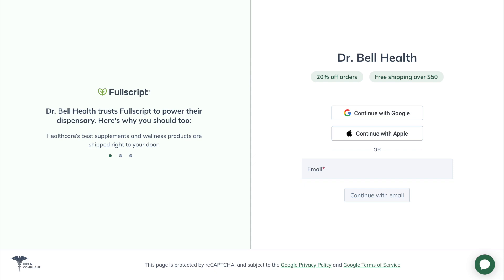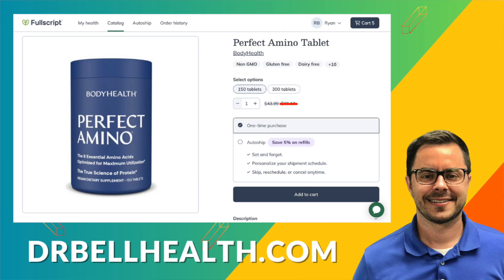Before we dig deeper into some of the other ingredients that set Perfect Amino apart from its competitors, I want to share where you can purchase it at a steep discount. You can go to our Fullscript store at drbellhealth.com — better prices than on Amazon, better prices than on the Body Health website. There's free shipping, free returns, and it doesn't cost you anything to join. We have hundreds of brands that doctors recommend — high quality, thousands of products at a steep discount. Your favorite brands are there: Thorne, Pure Encapsulations, Microbiome Labs, you name it.